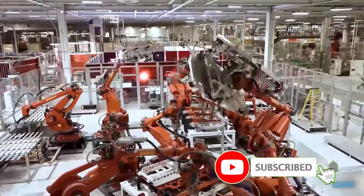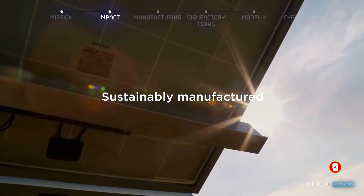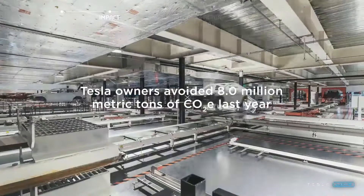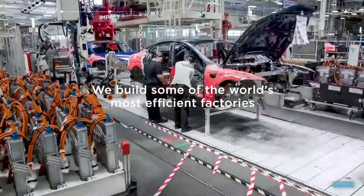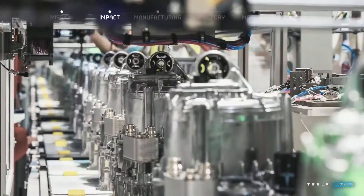In 2016, Master Plan 2 included integrating energy generation from Solar City into Tesla storage. Yes, that's the Powerwall — a very successful program. A lot of people have it. It can get you practically off the grid.